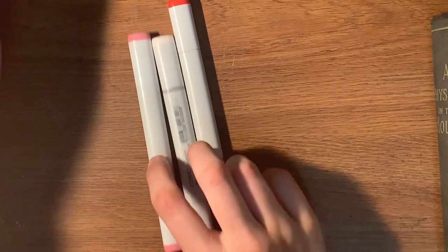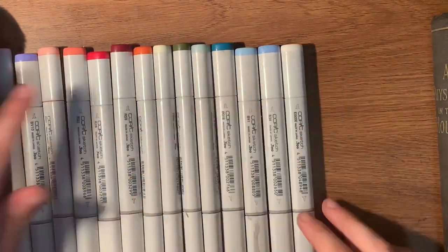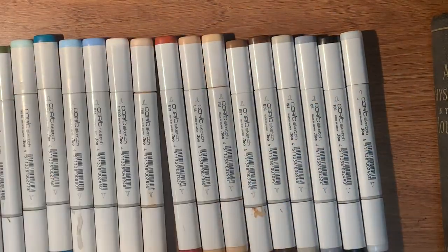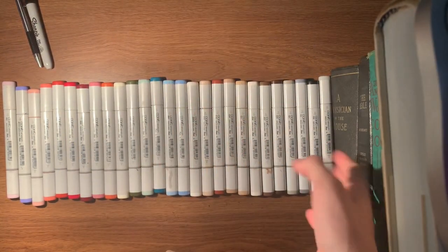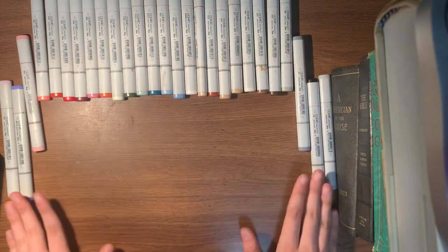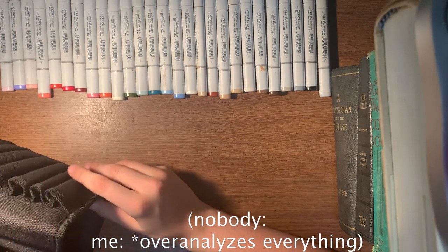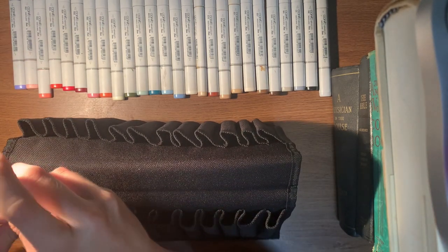And now, for the moment we've all been waiting for — the Copics, and the rest of my Copics. There are all of my Copics. We're just gonna have the books in frame. Let's start placing them in here. So since we read left to right — the Copic side. We're gonna start placing them in here.